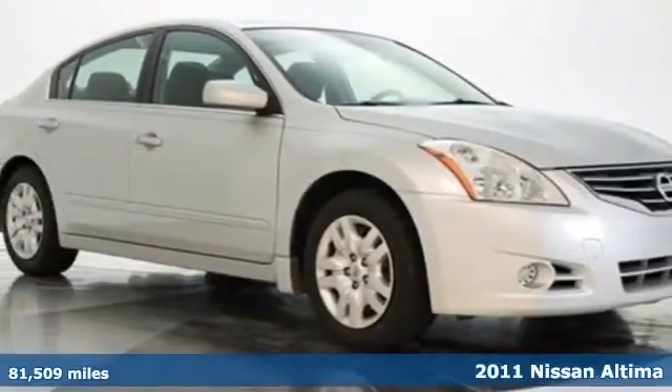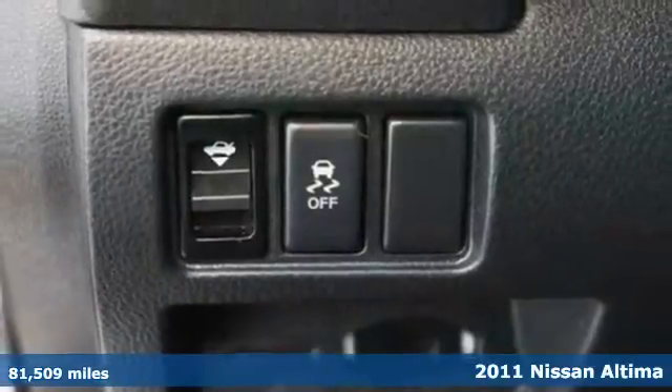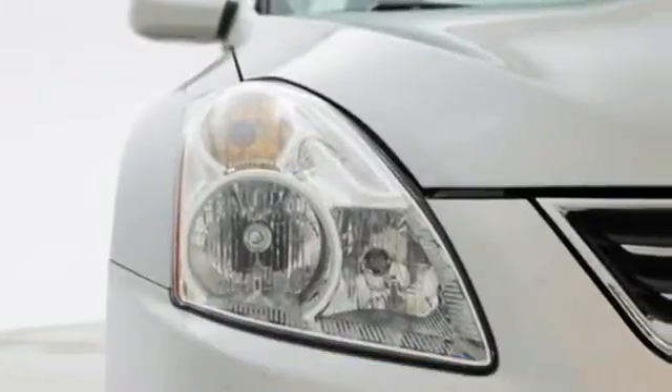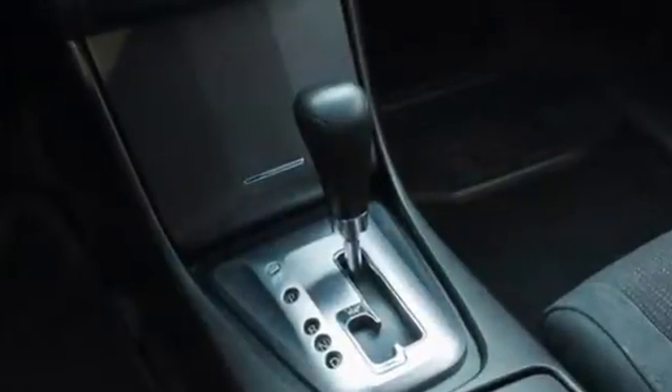It's a 2011 Nissan Altima. A tire pressure monitor, tilt and telescopic steering wheel, remote power door locks, power mirrors, a trip computer, electronic brake force distribution, and split folding rear seat back all come standard.